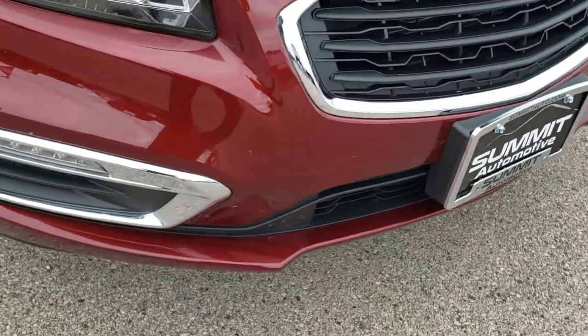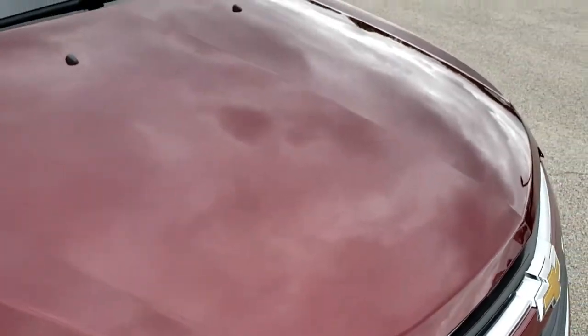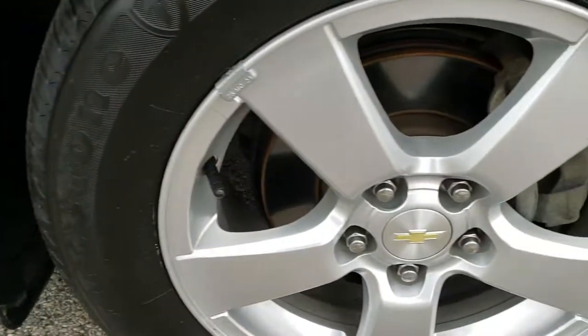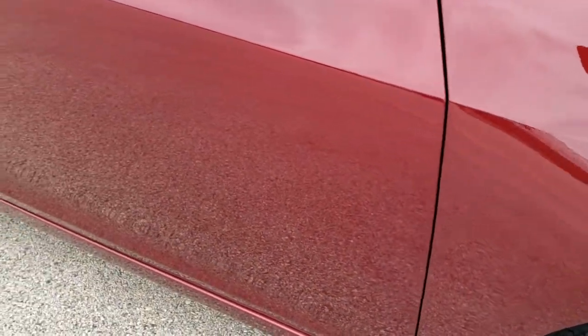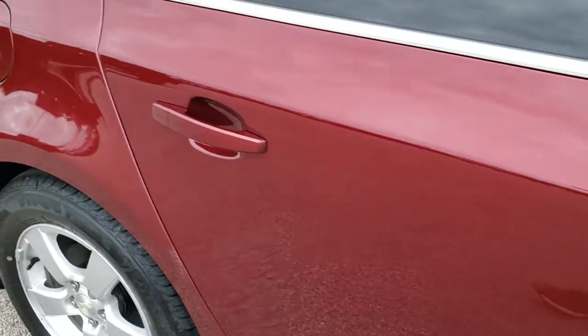No dents, dings or cracks on that front bumper. The hood is in excellent condition as well. Passenger side fender is in excellent shape too. And the passenger side rim — no scuffs or scrapes on there. Going down this side of the vehicle, take note of how clean the body is, how reflective and mirror-like that paint is.